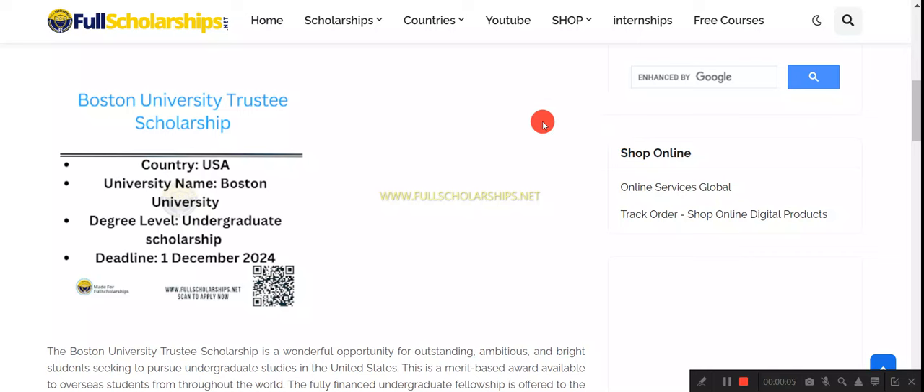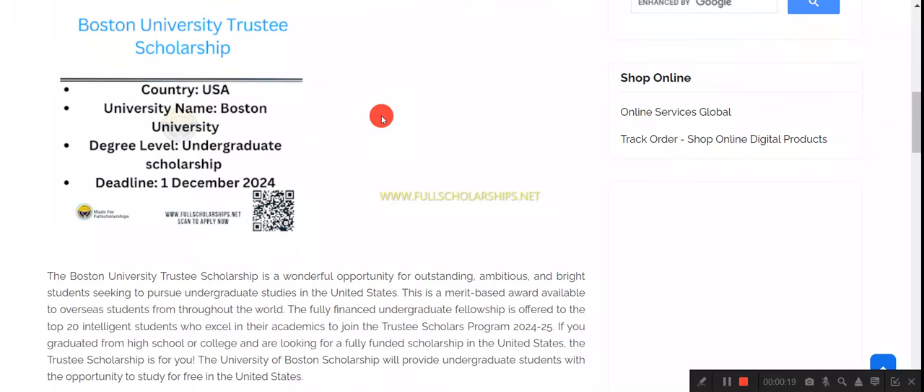Dear international students, welcome back to Full Scholarships live video series. In this video we are going to discuss the Boston University Trustee Scholarship. These scholarships are for undergraduate students who have just passed their high school, higher secondary, or diploma and can come and apply for this scholarship in the United States at Boston University.